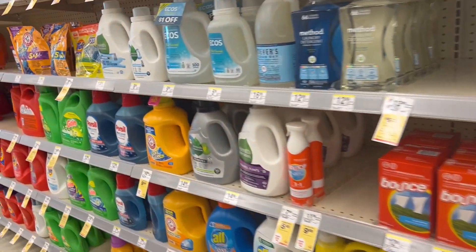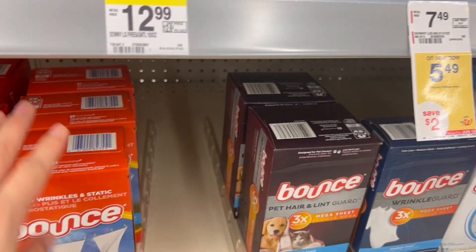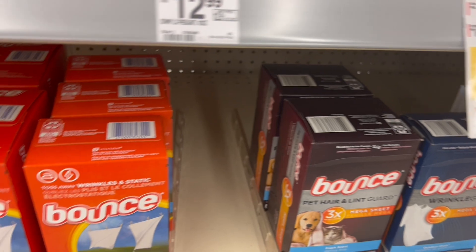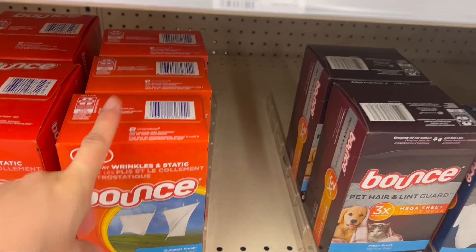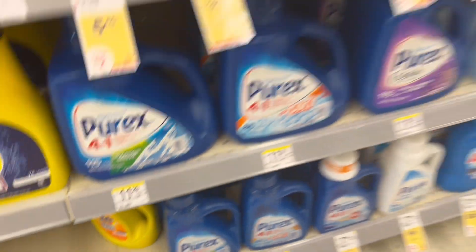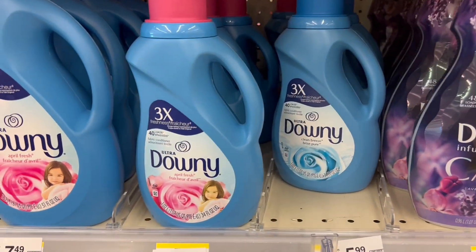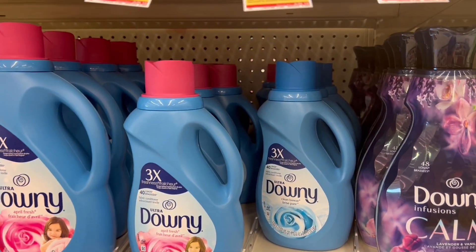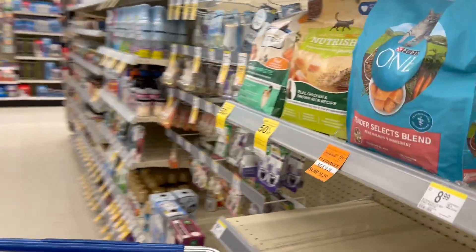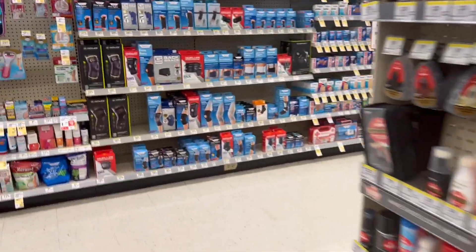We have another deal for the Tide, Downy, and Bounce products. Last week these products were great because they were giving us cash rewards, but this week it's a bit different. They are for the price of 4 for $9 — the Bounce, Tide Simply, and Downy all qualify. You're going to take four for $9, or $2.25 each. It was much better last week, but it's still not a bad price.